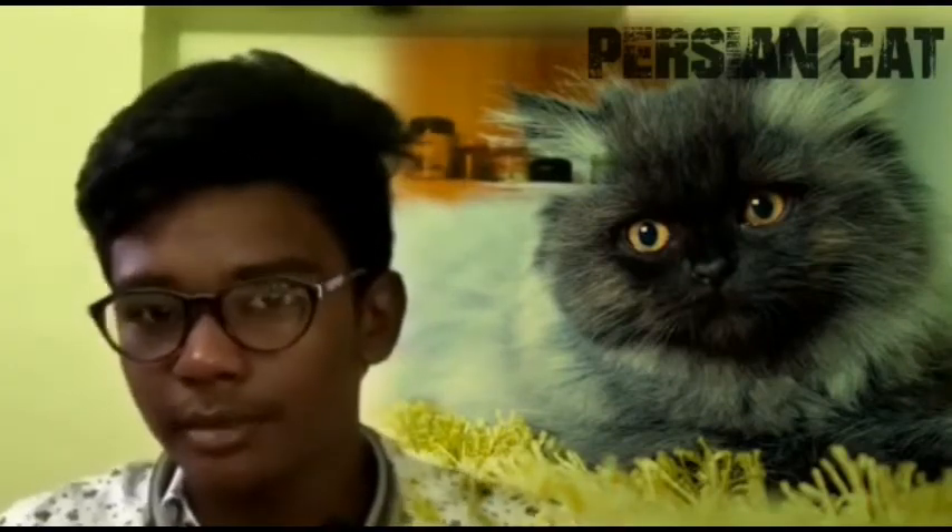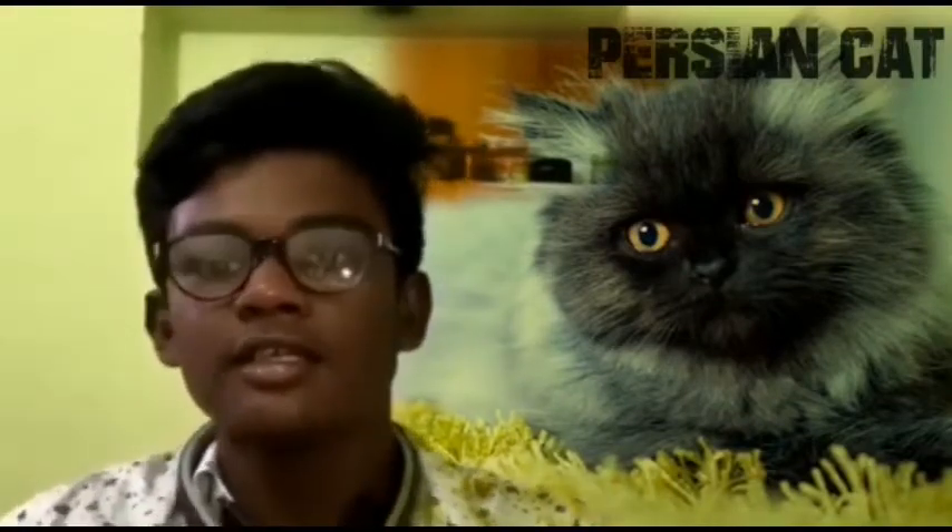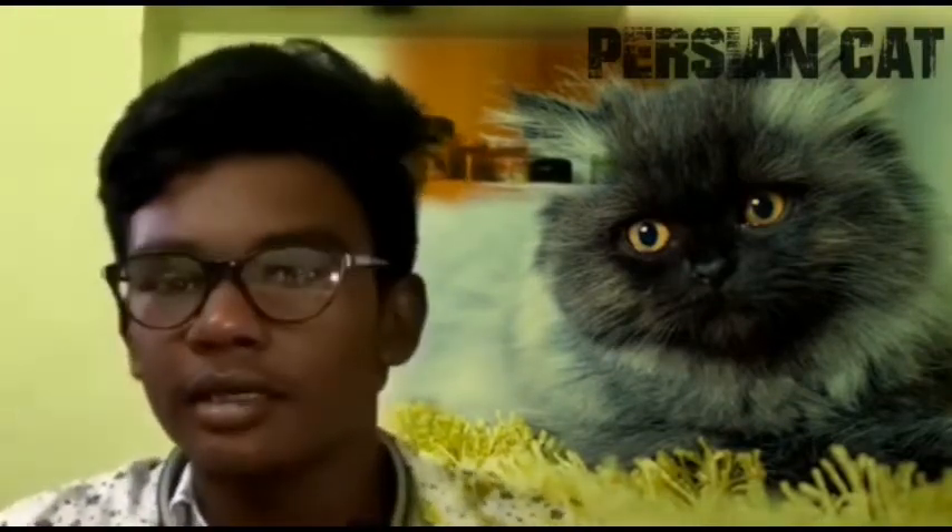I will be talking about the Persian cat. I'll tell you there are only 4 cats I will talk about today. The Persian cat has unbelievable and amazing colors. The colors are gray and white, black and gray, brown and white, and mixed colors.